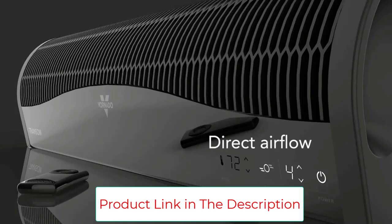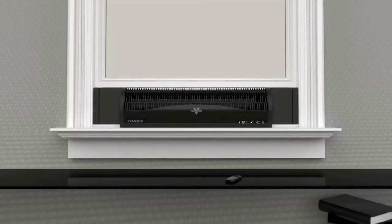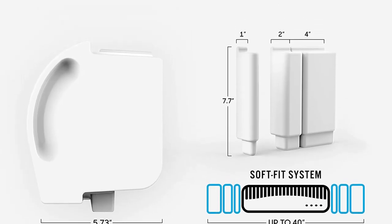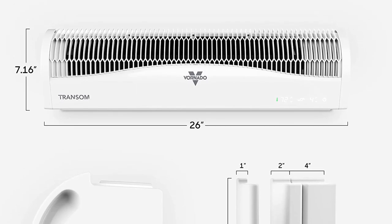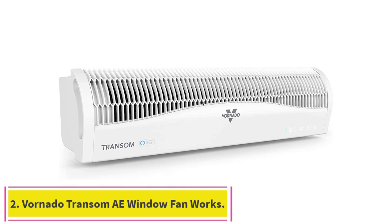The Transom comes with plenty of other thoughtful features including an auto-dimming LCD control panel, a remote control, and a weather-resistant design, as well as a reliable five-year warranty. It's not the easiest fan to clean, but otherwise it's the best window fan we've tested in more than seven years of firsthand comparisons.